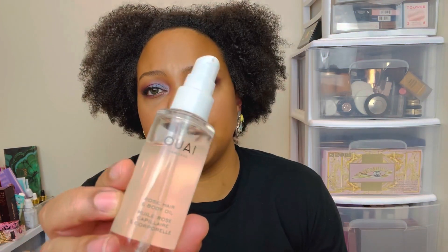Then I used Way's rose hair and body oil. This is actually very nice and moisturizing, both for your body and hair. I used it for the ends of my hair and not for the roots, since I already put that other oil on my roots.